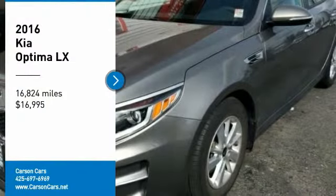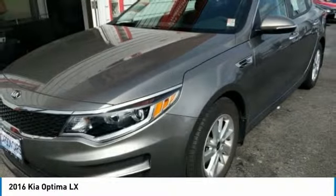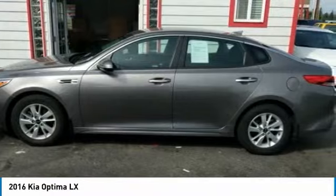We are pleased to show you the 2016 Optima. The all-new Kia Optima offers a new level of style and performance features from Kia.